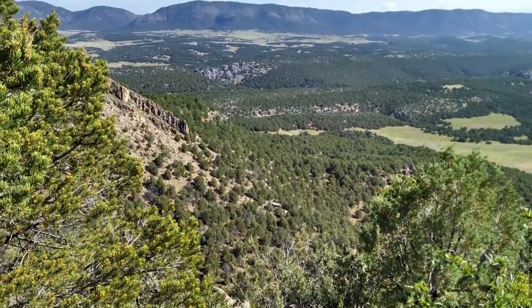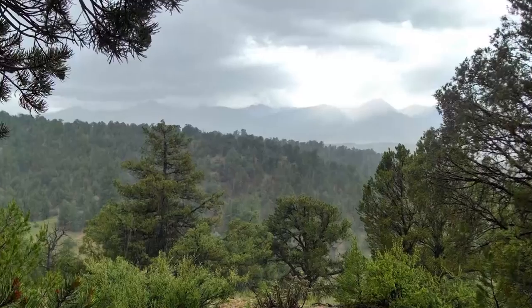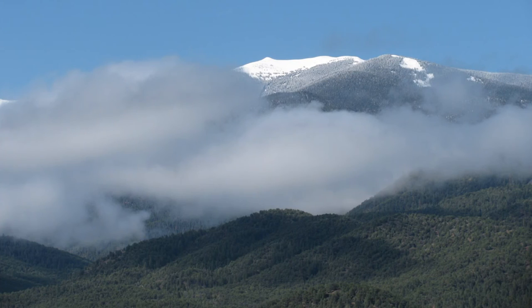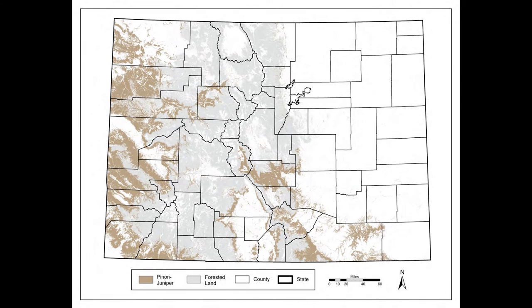The pinyon juniper forest, we call it PJ forest, and it's one of the largest forest types in the country — the third largest biome in the United States. It occupies about a hundred million acres across the west, and in Colorado it's a very significant forest, making up about 21% of our forests.